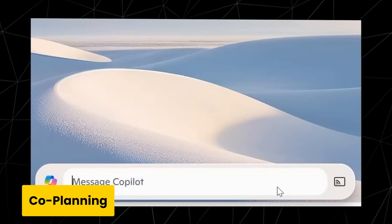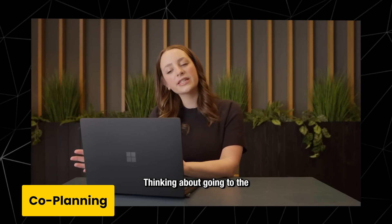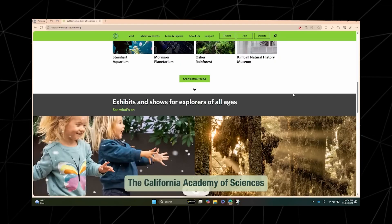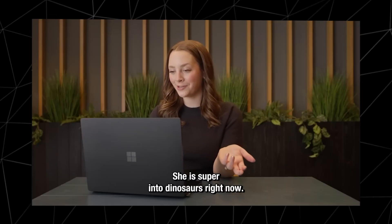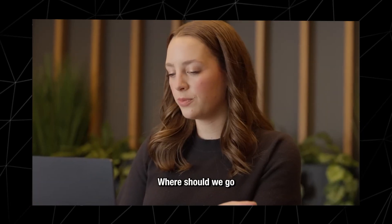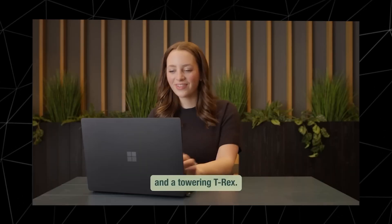I'm going to show you Copilot Vision. I'm thinking about what I'm going to do this weekend — my niece is in town and I'm thinking about going to the California Academy of Sciences, but I don't really know much about it. Is that a good idea? Sounds like a fun plan. The California Academy of Sciences is a great spot, especially if your niece is into immersive exhibits. She is super into dinosaurs right now. Then this is definitely the right choice — it could be a really fun and educational experience. Where should we go if she's into dinosaurs? Check out the Kimball exhibit — it has fossils of early human relatives and a towering T-Rex.